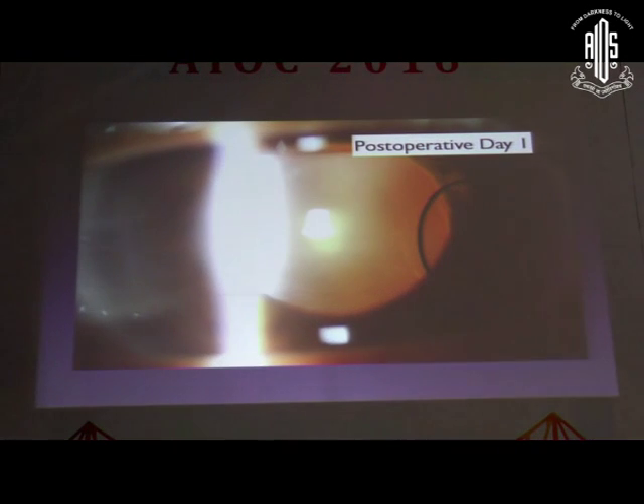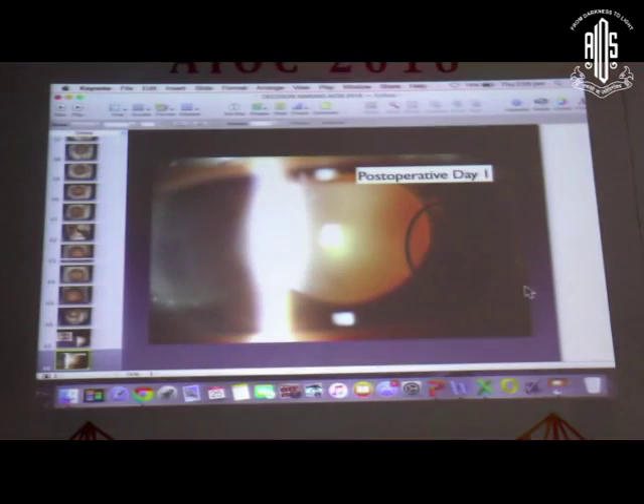To conclude: it is important to make intraoperative decisions on the table because situations arise that we cannot always control. At that point we have a choice, and if we are able to salvage the eye correctly, we can put the right lens in the right place. Thank you.